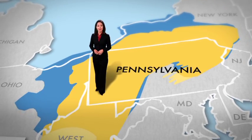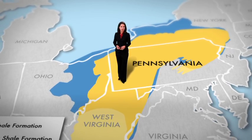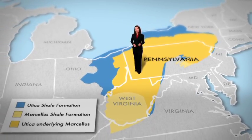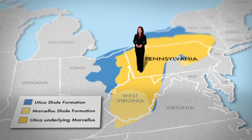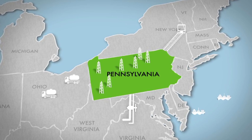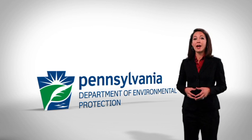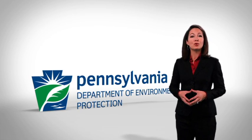For a long time, scientists have known about the huge reserves of natural gas located in the shale formations deep beneath much of Pennsylvania and our neighboring states. What's relatively new is the advanced technology that makes accessing those very deep gas reserves possible. The harnessing of these massive reserves has made Pennsylvania a national and world energy leader. It's the role of the Pennsylvania Department of Environmental Protection to oversee and regulate the extraction of these natural gas resources in a safe and environmentally responsible manner.